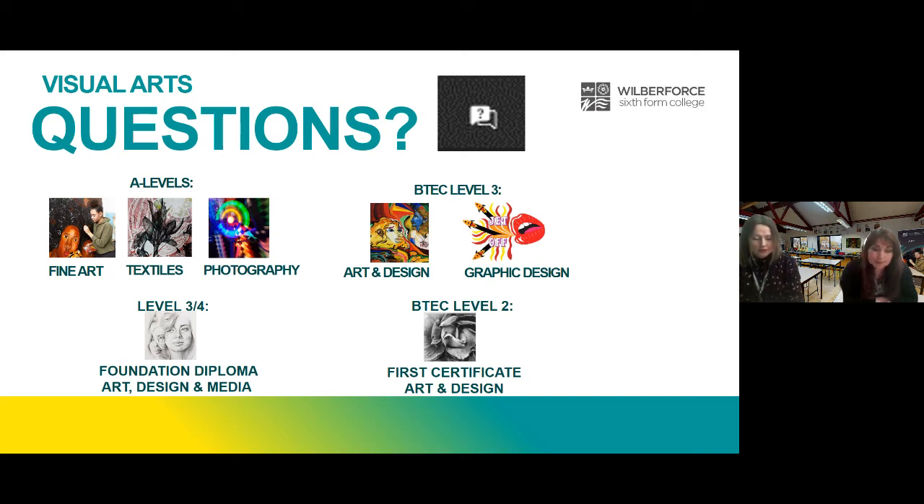Jordan asks: do the courses fill up quickly? Photography does particularly, and Graphics is also oversubscribed. Textiles usually runs in one option so that also fills up. It's really good to get your name down as soon as you can — so enrol as soon as possible if you're keen.